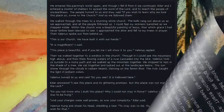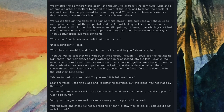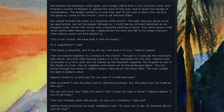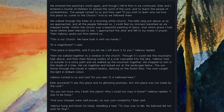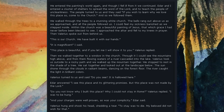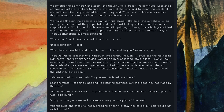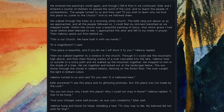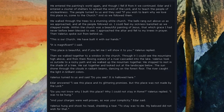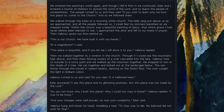We entered the painting's world again, and though I fell ill from it, we continued. Eder and I entered a cluster of shelters to spread the word of the Lord and to teach the people of uncleanliness. The people said, 'If you wish to learn why we love this place so, come to the church.' And so we followed them. We walked through the trees to a stunning white church. The bells rang out above us as we approached, and all the people followed us. I could feel my sickness banished as we stepped inside. Within the church was a beautiful painting of Jesus, of such grace I had never before been blessed to see. I approached the altar and fell to my knees in prayer. Then Valerius spoke out from behind us: 'This is our church. We have built it with our hands.' I said, 'It is magnificent.' Valerius replied, 'This place is beautiful, and if you let me, I will show it to you.'